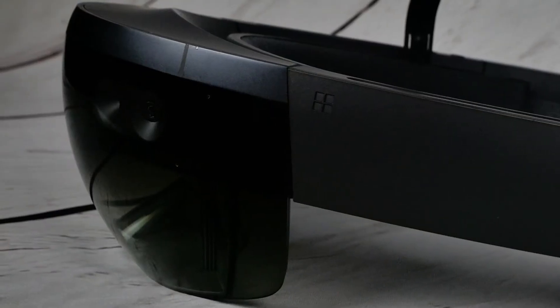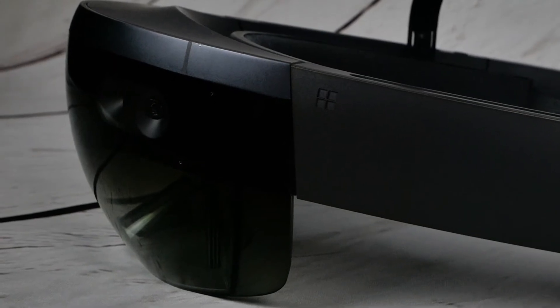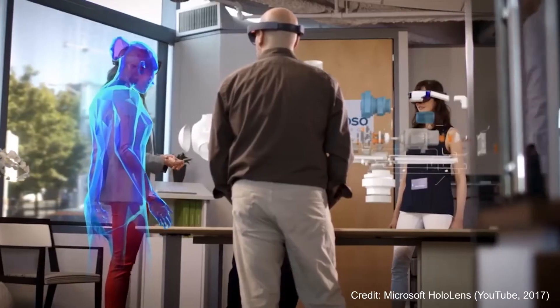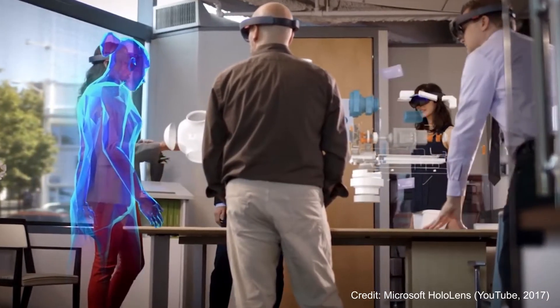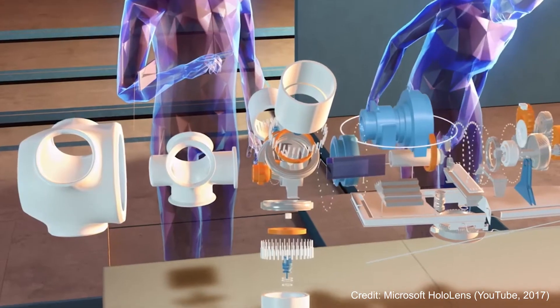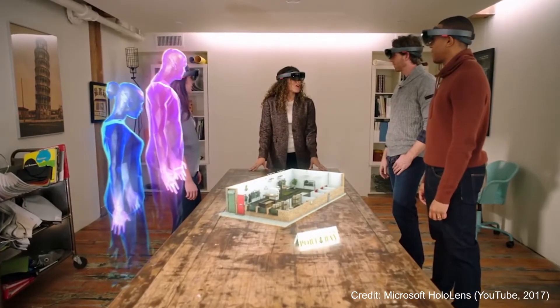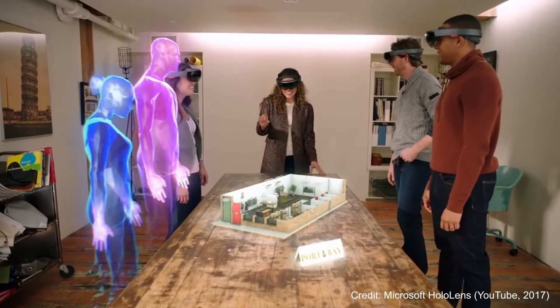Combine this with four environment understanding cameras, a depth camera, a measuring unit, and an ambient light sensor, and you have images that react and respond to the environment around you. These aren't holograms in the strictest terms, but they're close enough and unlike anything ever produced on the market.